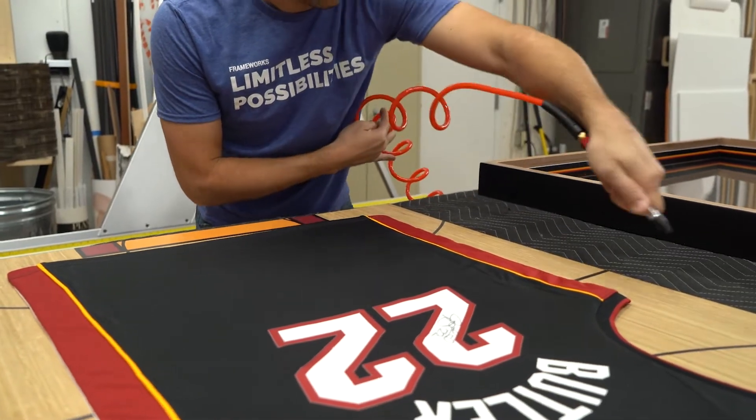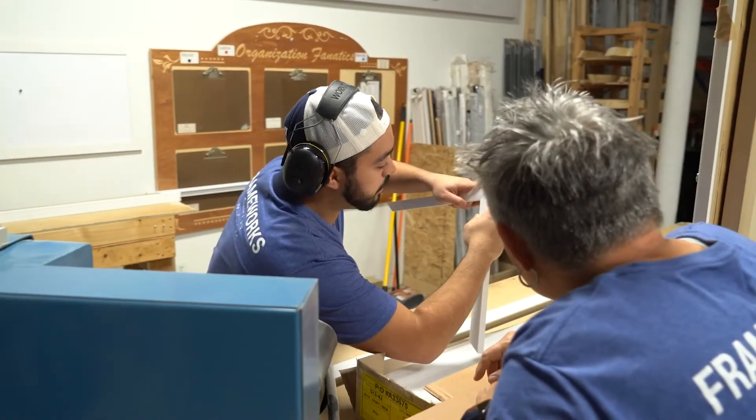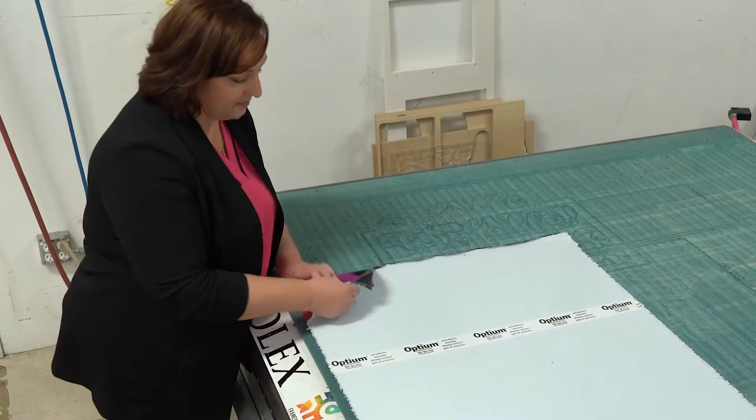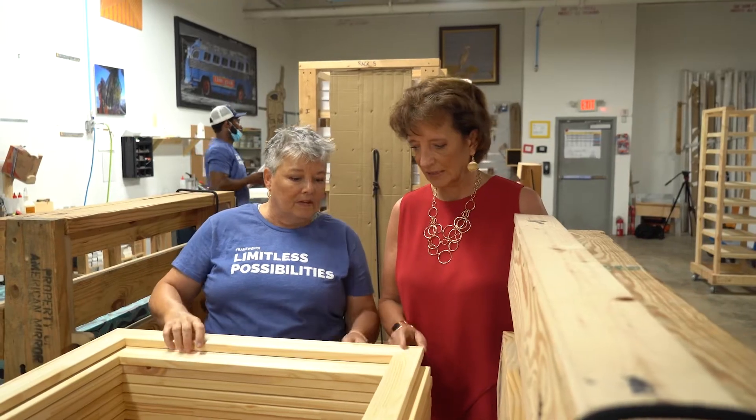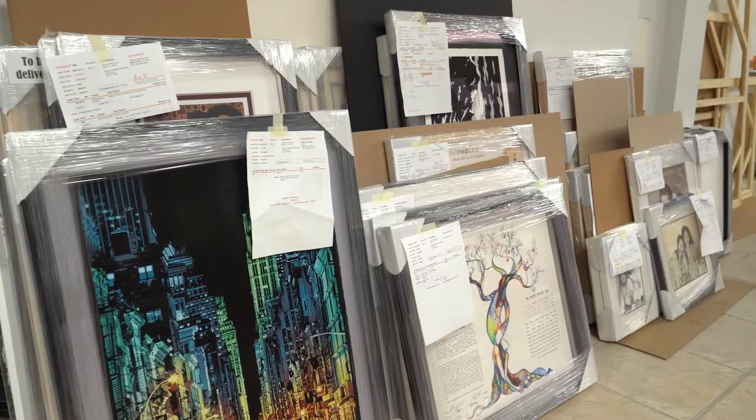Mementos have this magic way of taking us right back to a moment in time. Designing Spaces spoke to the framing experts at TrueView and Frameworks Miami for some professional tips on how to pick the best custom frame in which to display your next memory.